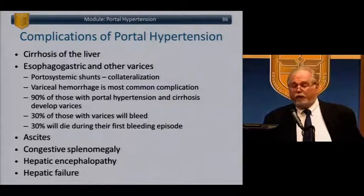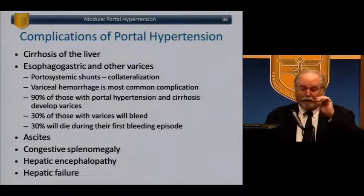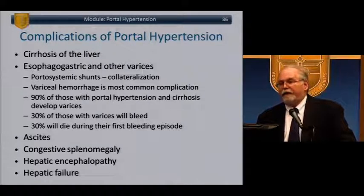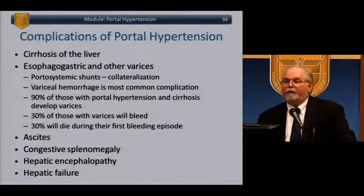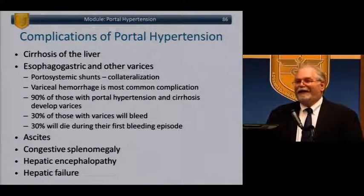Complications of portal hypertension: cirrhosis, varices, and portosystemic shunts. Variceal hemorrhage is the most common — 90% of those with portal hypertension and cirrhosis develop varices; 30% will bleed; 30% will die during their first bleeding episode. They also develop portosystemic communications: veins of Retzius in the retroperitoneum, around the stomach, caput medusae, and hemorrhoids. Important: in a patient with portal hypertension and cirrhosis who presents with hemorrhoidal bleeding, the answer is not hemorrhoidectomy. Other complications include ascites, congestive splenomegaly, encephalopathy, and liver failure.